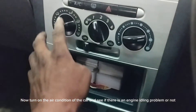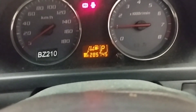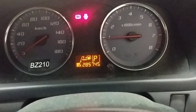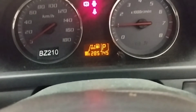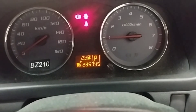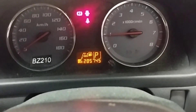After turning on the air conditioning and starting the car engine, all the previous problems are gone: engine idle instability, engine RPM going up and down, engine misfiring, difficulty starting, and hesitation during acceleration. If you have any problem understanding this video, please comment below.